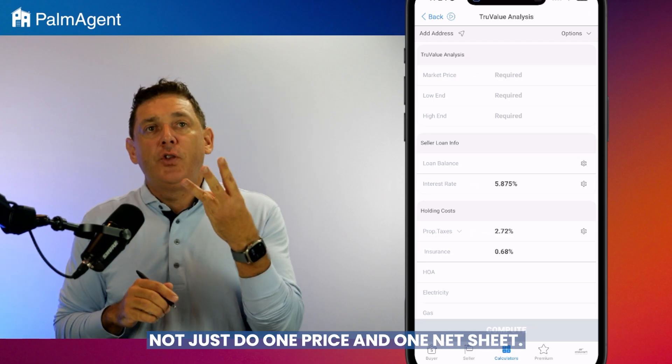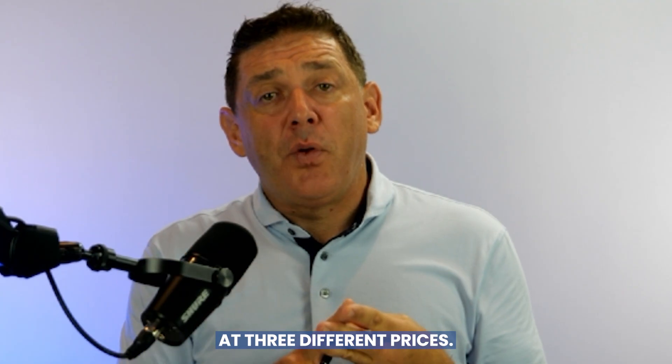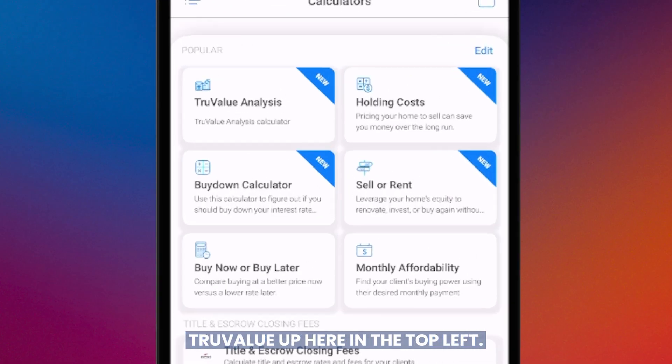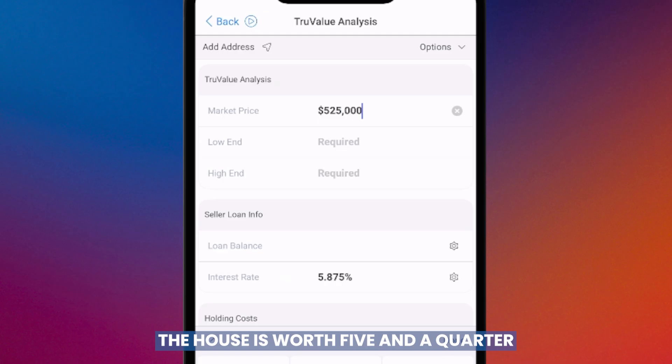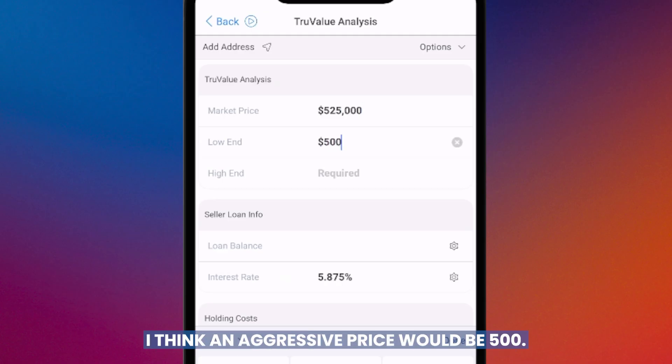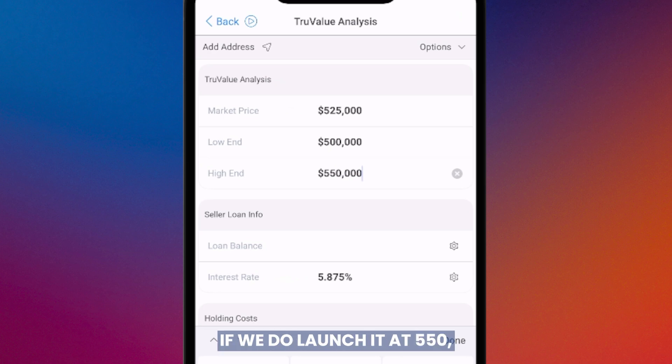We're letting agents, for the first time, not just do one price and one net sheet. We're going to go in at three different prices. True value, up here in the top left — we're going to say the house is worth five twenty-five at market. An aggressive price would be $500k, and the high end of the range is $550k. That $550k is aspirational — if we launch at $550k, which the sellers are trying to lead me towards, the house is going to sit for a while.